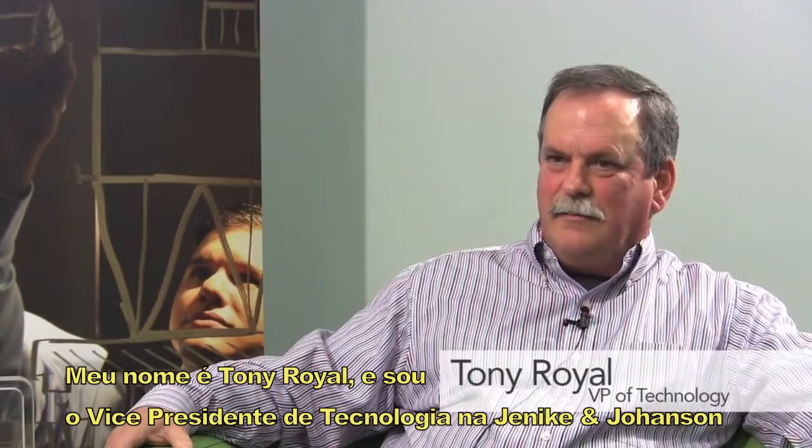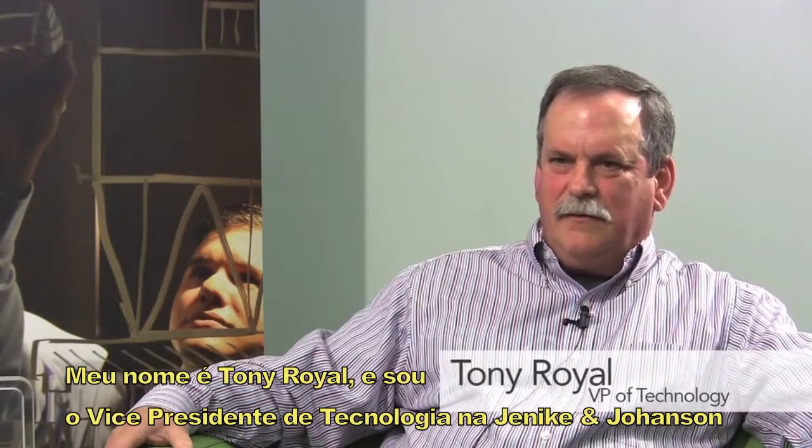My name is Tony Royal and I'm Vice President of Technology at Jenkin Johansson. I've been with the company for 39 years this fall.